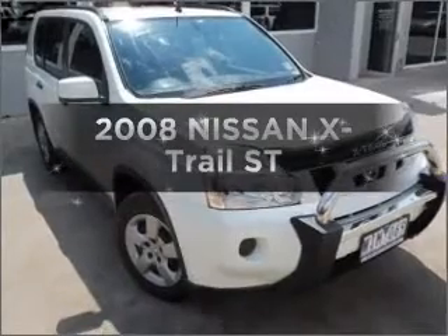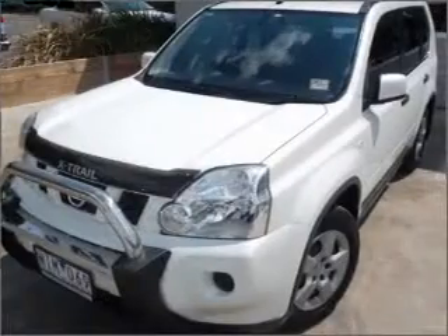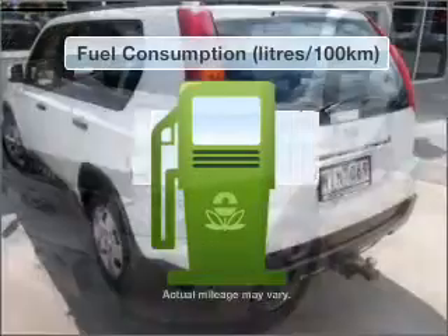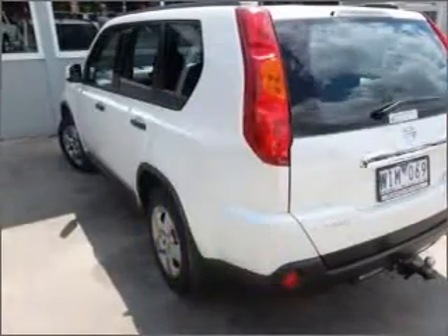In the market for a 2008 Nissan X-Trail? You can be accelerating down the highway in this excellent vehicle. Better mileage means better driving, and this vehicle delivers with low fuel consumption.